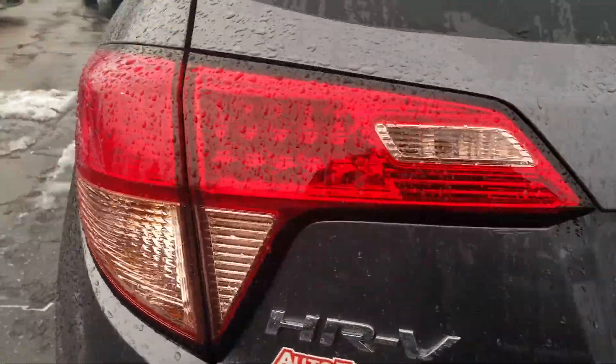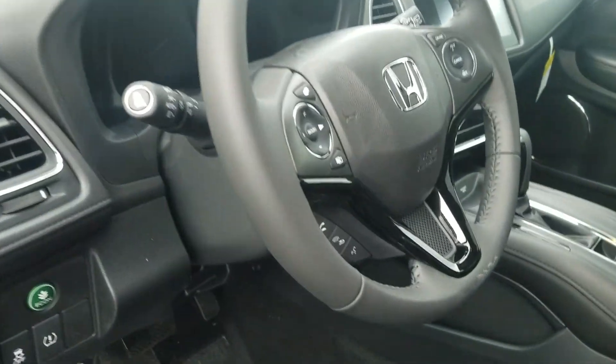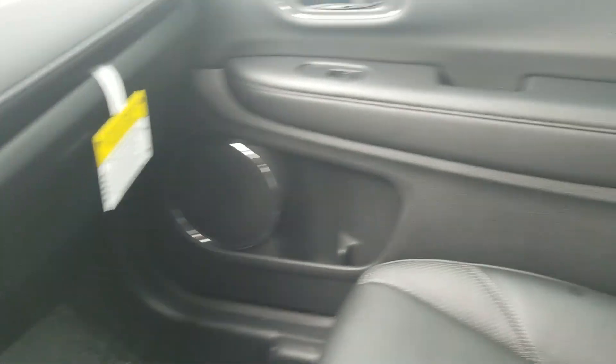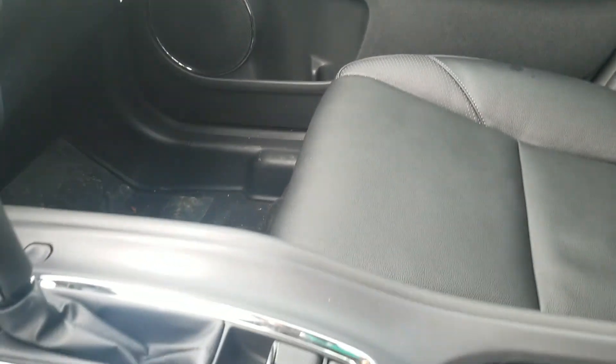In the front you'll see the nice big touchscreen where you can hook up your phone via Bluetooth. It has steering wheel mounted controls, heated leather seats, brake hold, and an electronic parking brake.